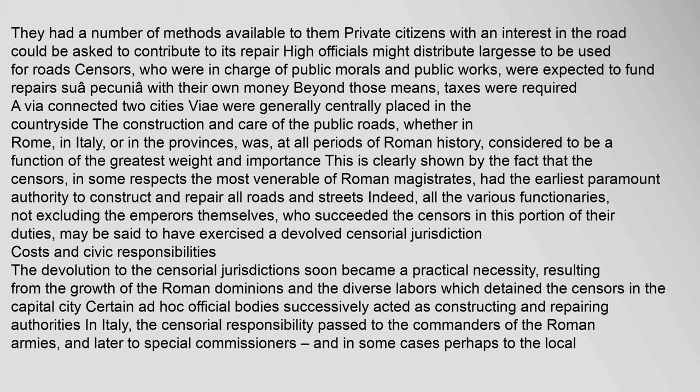They had a number of methods available: private citizens with an interest in the road could be asked to contribute; high officials might distribute largesse to be used for roads; censors, who were in charge of public morals and public works, were expected to fund repairs sua pecunia (with their own money). The construction and care of the public roads, whether in Rome, in Italy, or in the provinces, was at all periods of Roman history considered to be a function of the greatest weight and importance.